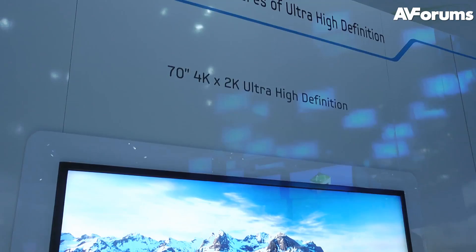Hi, this is Steve Withers here at CES 2012 and we're at the Samsung stand. Behind me is their prototype 4K display, or as they call it, ultra high definition.